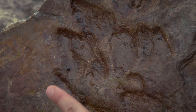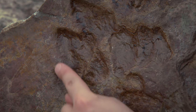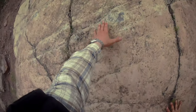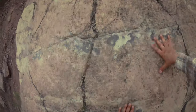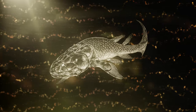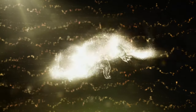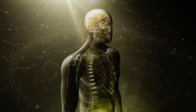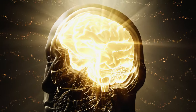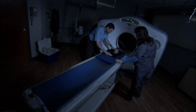Fossil footprints discovered recently in Poland were a major find. They show that four-legged animals climbed onto land 10 million years earlier than thought, and their fins morphed abruptly into arms and legs. The latest research shows a similar shift in the human brain as it adapted to new challenges.